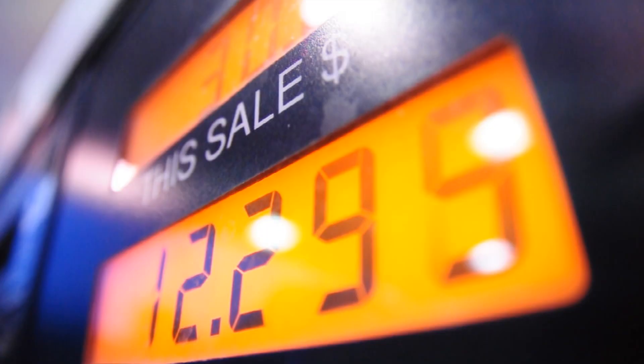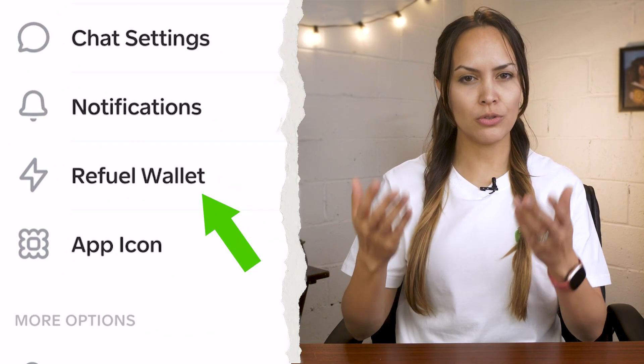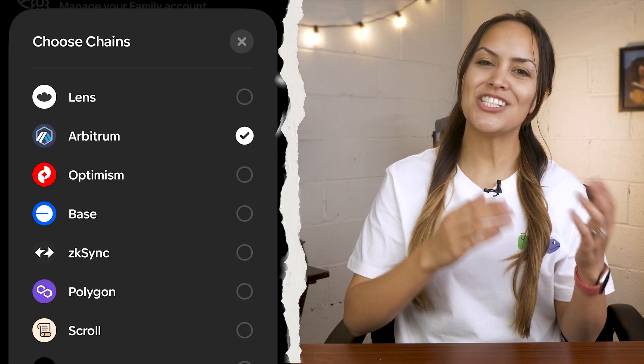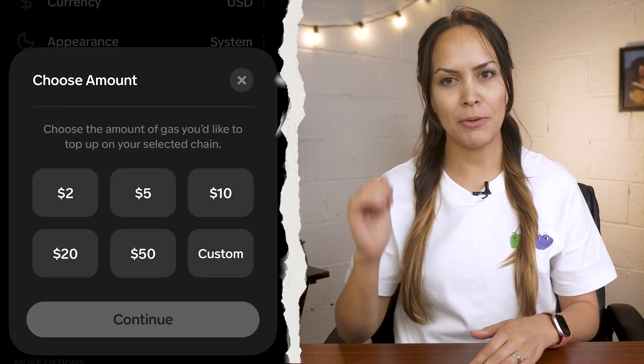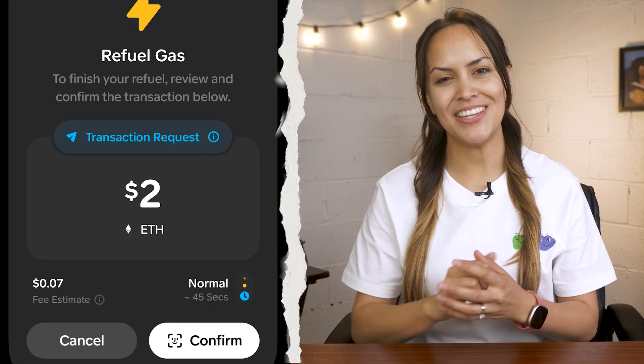Need more gas money on a specific chain? Head over to your settings and choose refuel wallet from the menu. Select which wallet you want to pay from and the token to pay with. Then choose the chain and gas amount to top up. You'll need to review the details before you can confirm the transaction.